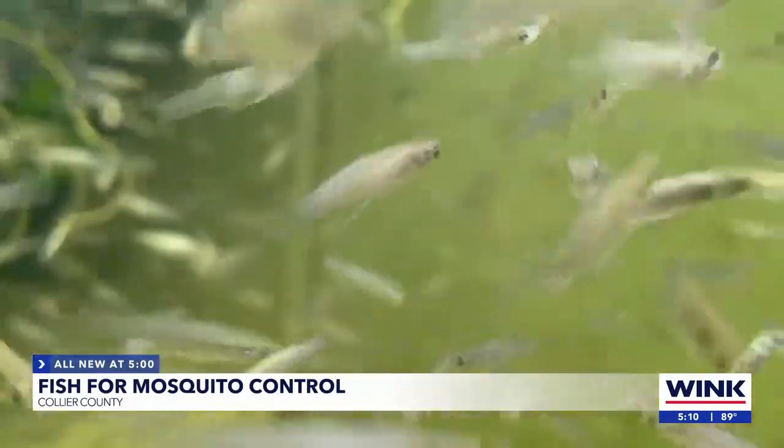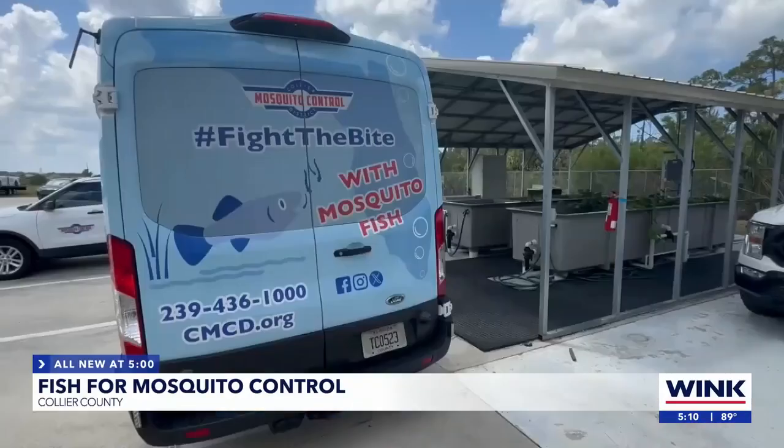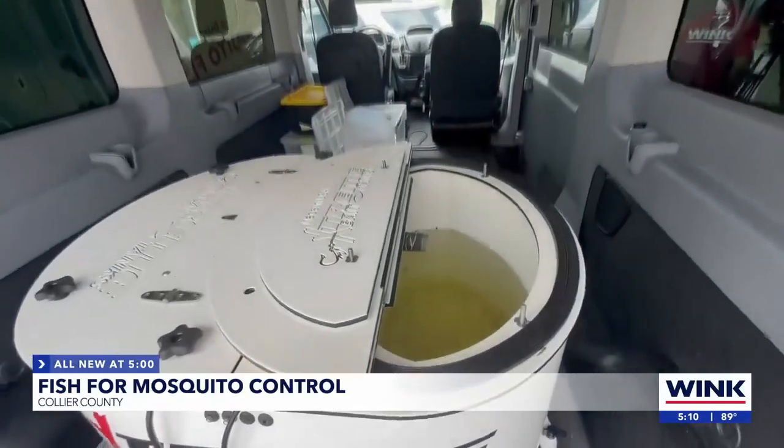If you're wondering how to get involved with the program, you can go on the website and request the fish, then book an appointment. Fish are available on Thursdays. For the first time ever, the district will be able to go out into the community — they recently got a van with a mosquito fish tank inside, giving them the opportunity to bring mosquito fish anywhere in the county.